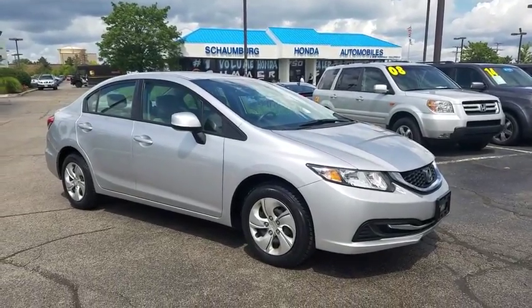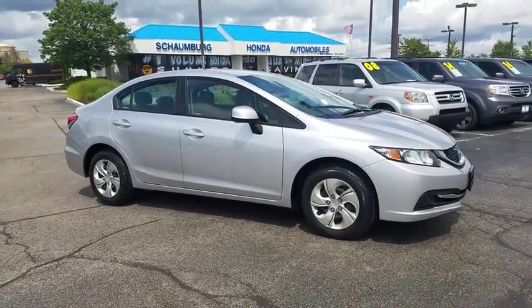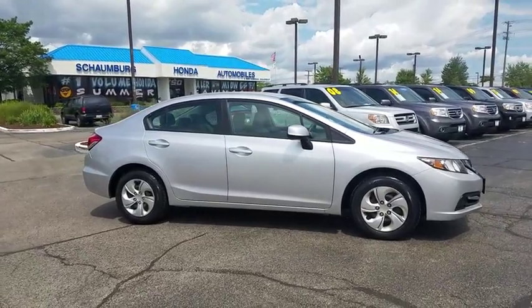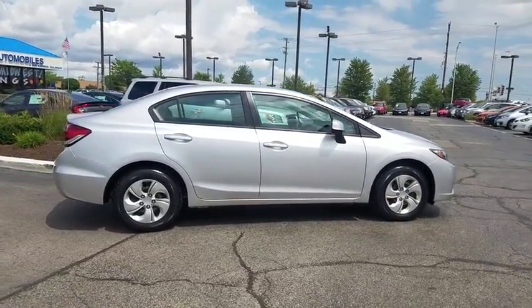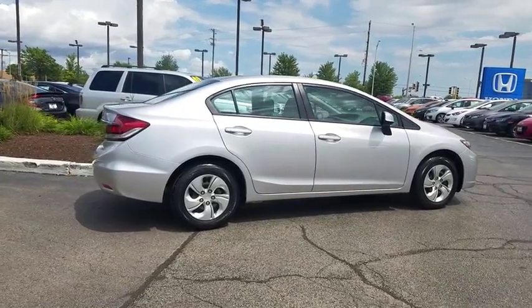The 2013 Honda Civic. Practical, awesome gas mileage, and incredibly reliable. This vehicle has less than 70,000 miles. Here are some of this vehicle's great options.